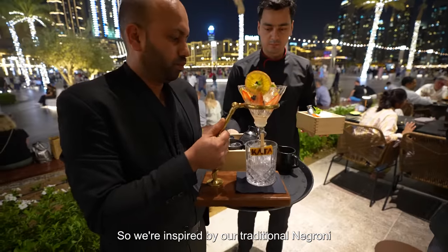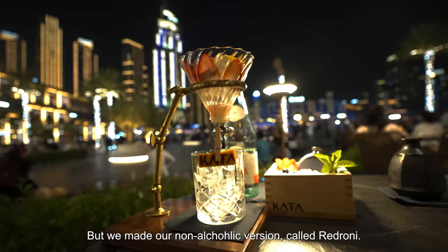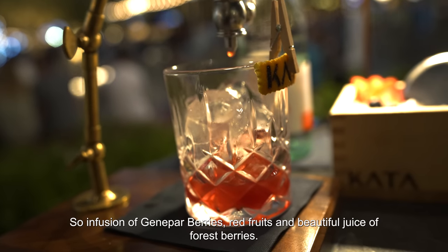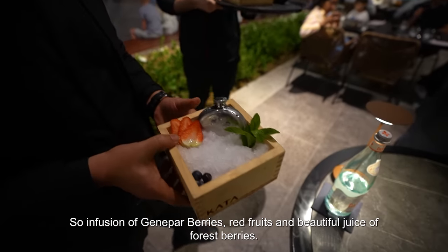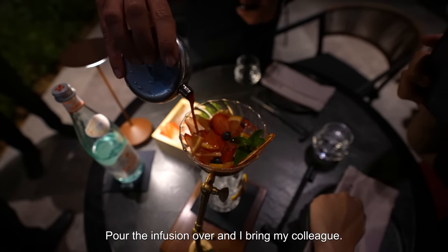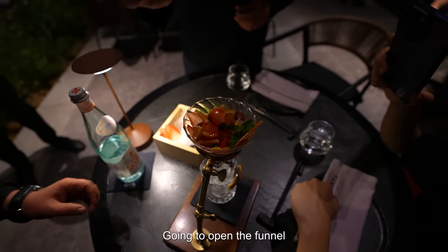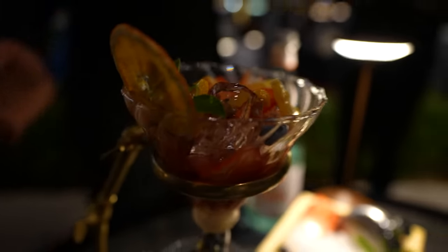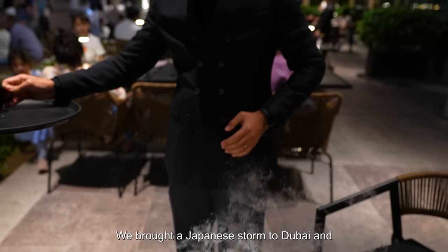We're inspired by the traditional Negroni, but we made our non-alcoholic version called Red Roni — an infusion of juniper berries, red fruit, and a beautiful juice of forest berries. We need to give it a shake, of course. Pour the infusion over, and my colleague Abin is going to open the panel so all the juices go to the fresh fruit.